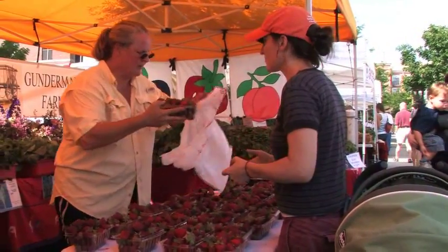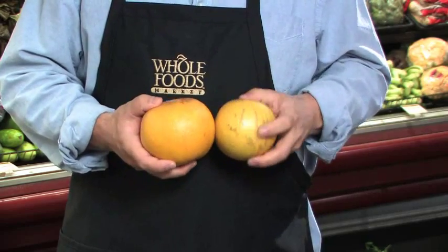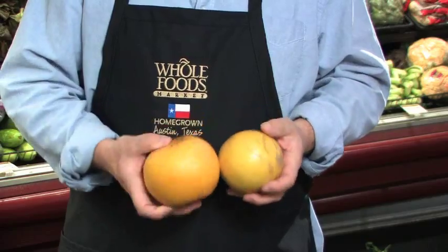What should you look for when buying organics? Really what you want to not worry about so much is the cosmetic damage on the skin or even the shape of the product, and really start thinking about what's inside.